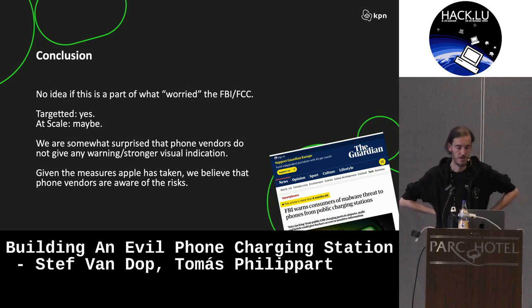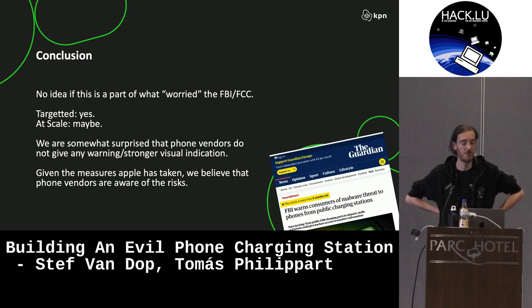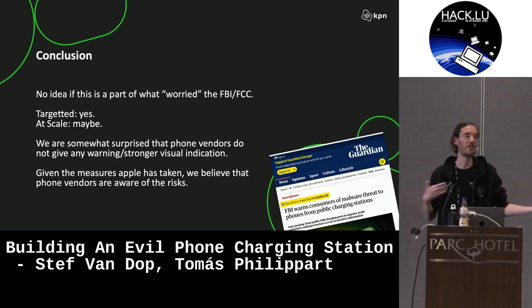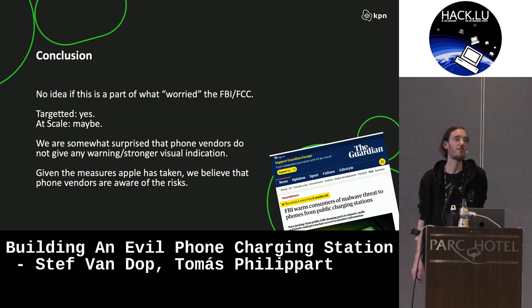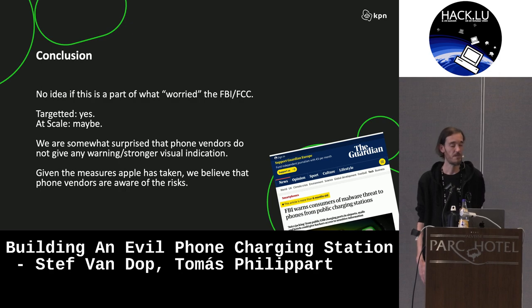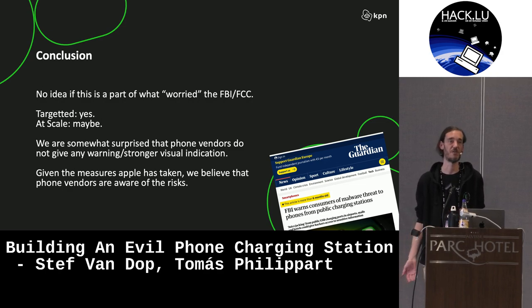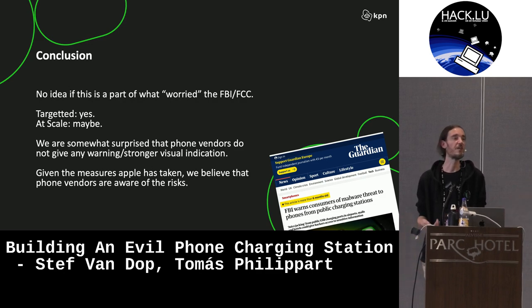The conclusion: a couple of months back the FBI was warning people about juice jacking and charging stations. I have no idea whether that was relevant or related to this — I don't think so. I think it was more like a miscommunication thing between various departments, which ended up warning users about something that is an issue, but maybe not the most urgent thing. We are a little bit surprised that phones so easily give you no indication that you're sharing your screen. But given that Apple has taken certain measures, I don't think this is an unknown thing for phone providers. It's always the battle between convenience and security, and apparently they made the choice to focus more on convenience.